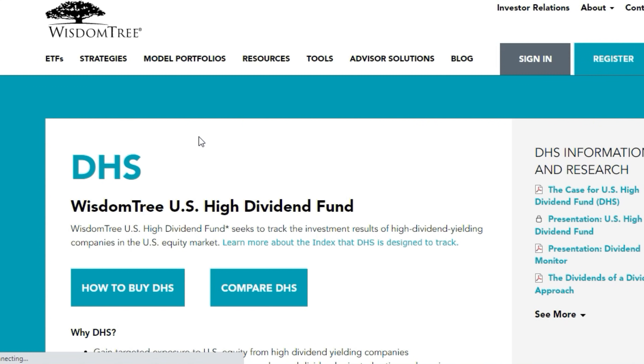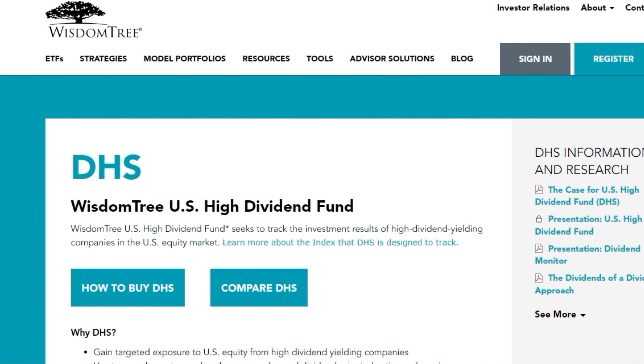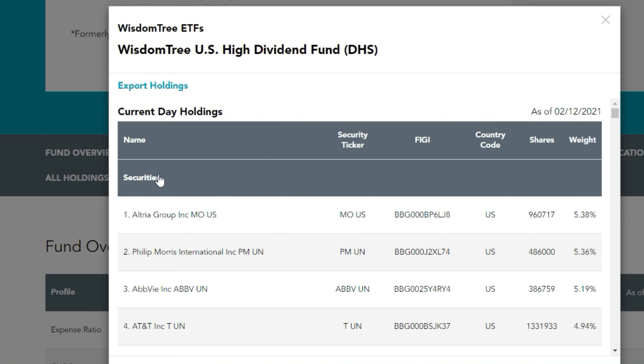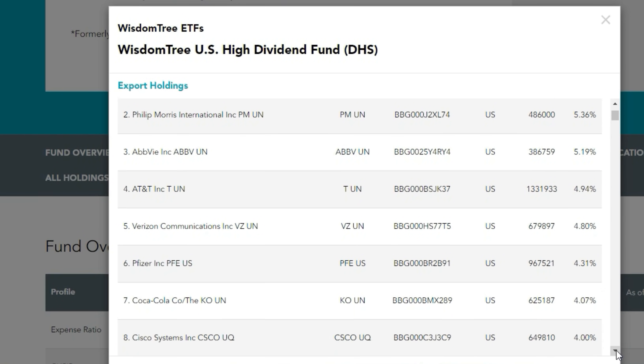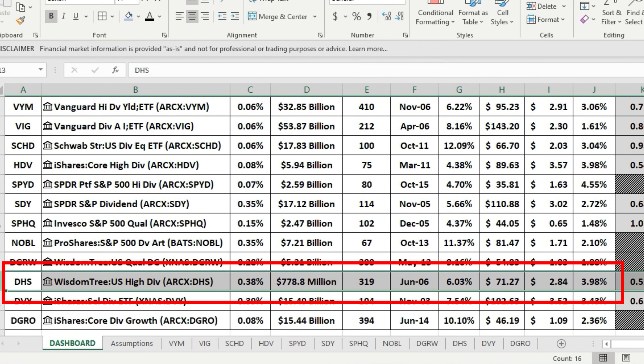From WisdomTree, the U.S. High Dividend Fund, DHS, shifts to high dividend stocks rather than growth. Holdings include Altria, Philip Morris, AbbVie, AT&T, Verizon, Pfizer, Coca-Cola, Cisco, Broadcom, IBM, 3M, and Citigroup. Expense ratio is 0.38%, $778.8 million AUM — the smallest fund — 319 holdings, a five-year CAGR of 6.03%, annual dividend $2.84, and a yield of 3.98%.